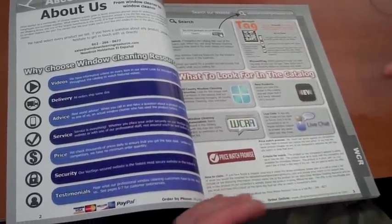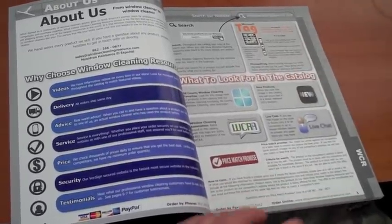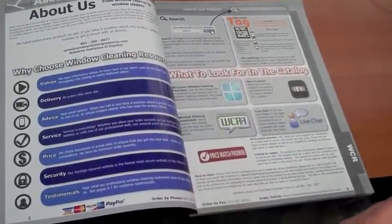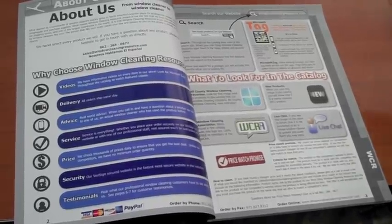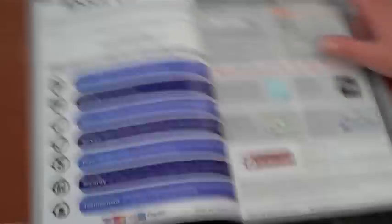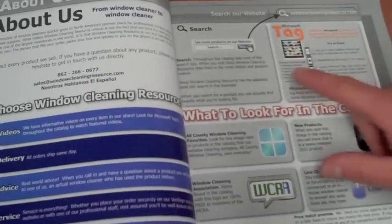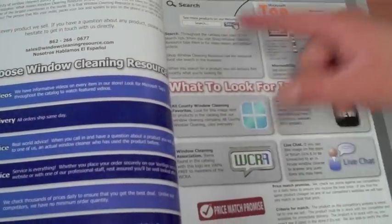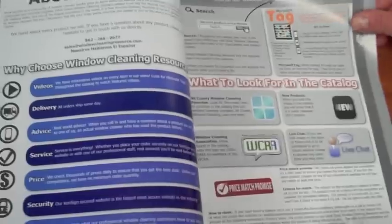Some cool features of the magazine: the Microsoft Tag Reader. These are scattered throughout and they'll lead you to videos about some of the products that can better be described in video than in print here. Another cool thing to look for is the search on our website tab. Some of the products in the store will have this little icon, and it'll show you what to search for in the store online so you can get more information on the product.